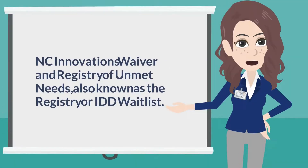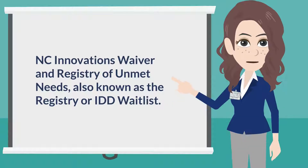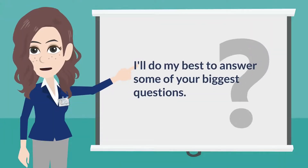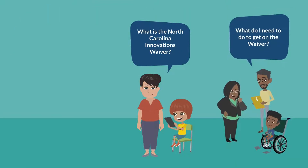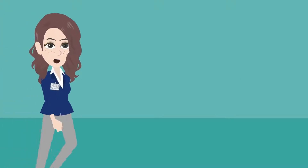I'm Sarah, and I'm here to help you understand the North Carolina Innovations Waiver and Registry of Unmet Needs, also known as the Registry or IDD waitlist. I'll do my best to answer some of your biggest questions like: what is the North Carolina Innovations Waiver, what do I need to do to get on the waiver, what is the Registry of Unmet Needs, and how does it work? Let's jump right in.